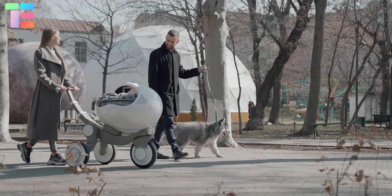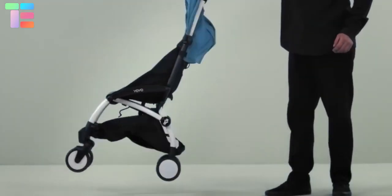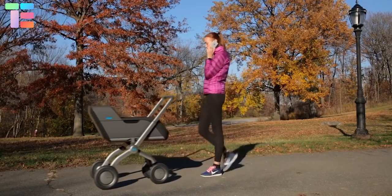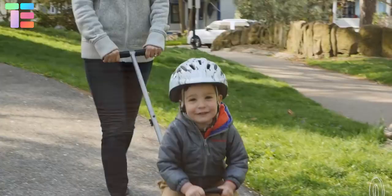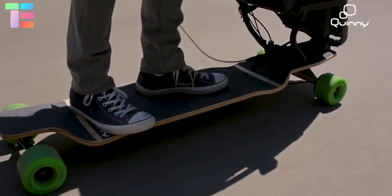Friends, basically when I say baby strollers and prams, the first image that comes to our mind is the small vehicle with four wheels through which the baby is pushed around. But today in this video, we will show you the five most incredible baby strollers and prams that will blow your mind. Let us get started.